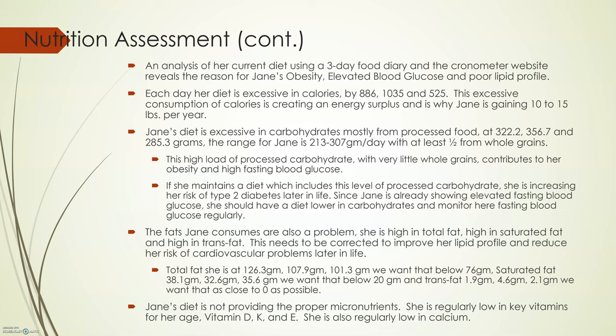Jane's diet is also not providing the proper micronutrients. She is regularly low in key vitamins for her age — vitamin D, K, and E. She is also regularly low in calcium.